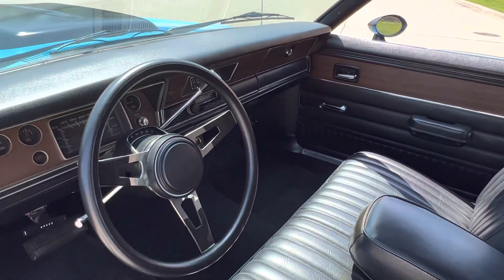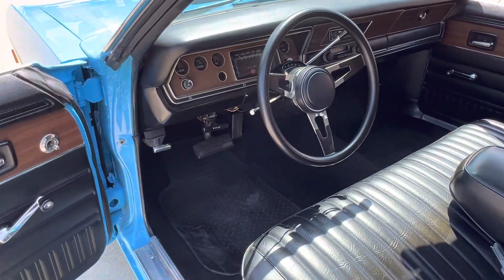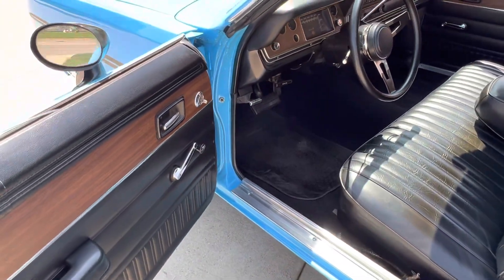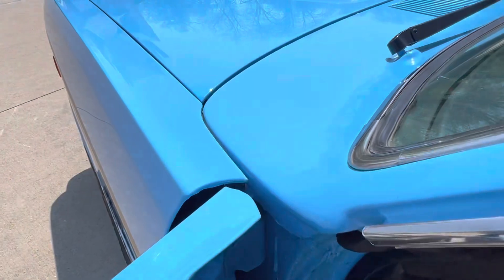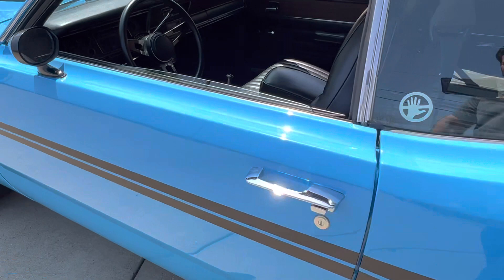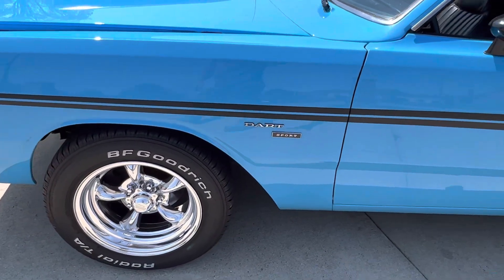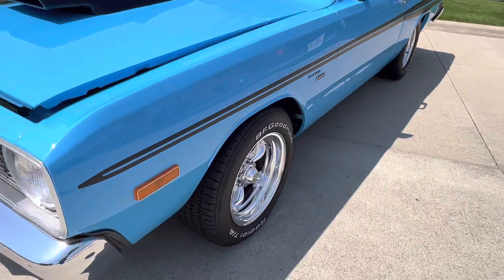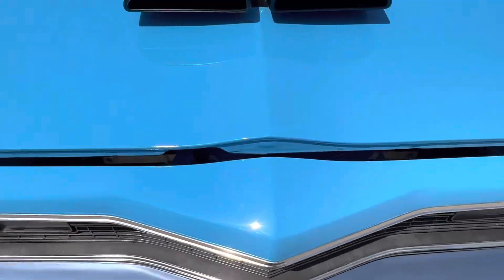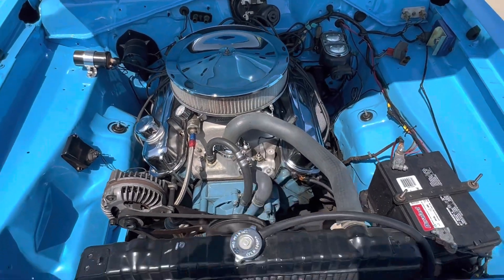Got the Tuff wheel in it. It's got an oil and water temp gauge and a tachometer added down below there. Beautiful jams. Remote driver's side mirror. Car's got the look. Beautiful gaps. Front disc brakes. Zip bumpers have been redone.